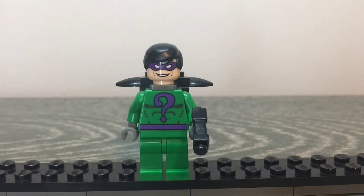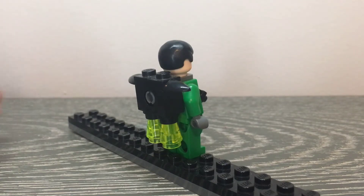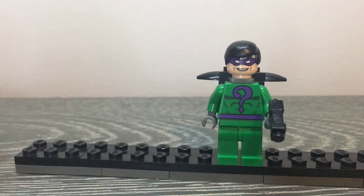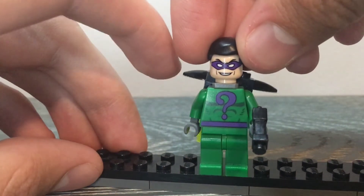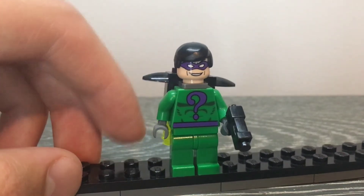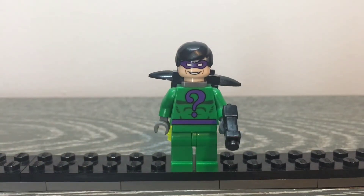The next main figure in this set is the Riddler. He is also not exclusive — you could get him in the original Arkham Asylum set, but not with this jetpack. I have no idea why they gave the Riddler a jetpack in this set, but it's a nice new look compared to the original 2006 one. Other than that, it's the same exact figure. No double-sided face, but there are some eyebrows hidden under his hairpiece. One thing worth noting is that this jetpack will often just lean to the side, which is kind of a disappointment, but you can just take it off.